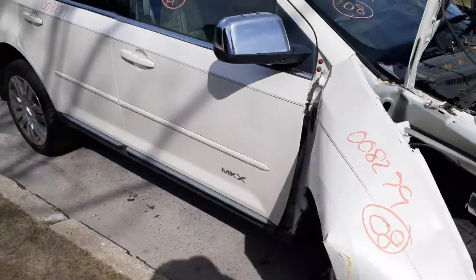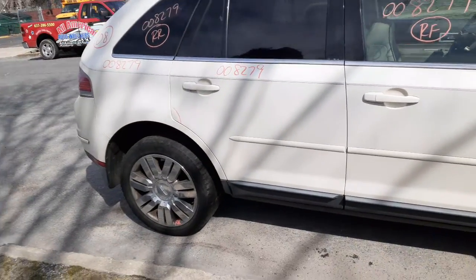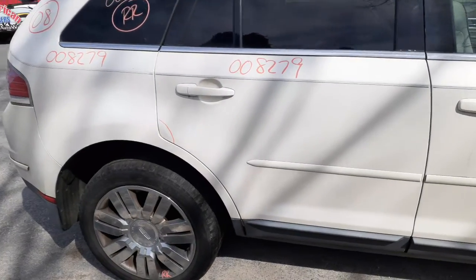Right front door is no good, so you've got an outside door handle. You've got the right front door glass. You've got a right rear door with a little bit of lip, as you can see right there.